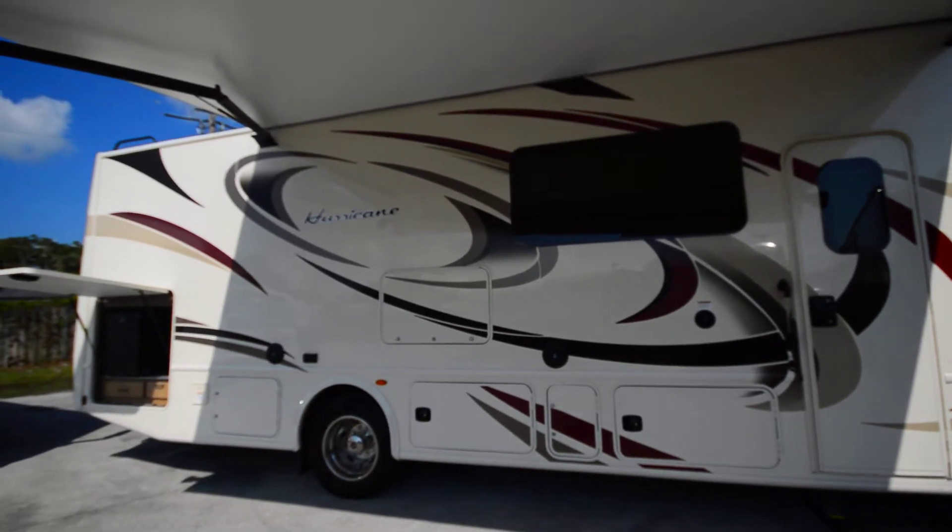This does come with their signature awning — gets it up and out of the way, which is really great. Outside kitchen here in the back. It does have side cameras, so when you're backing you can see what's over on the side. You can hear the generator running right now — that's an Onan 5500. One nice big length slide here with a slide topper keeping that top nice and clean.